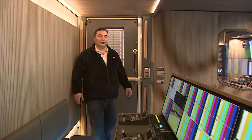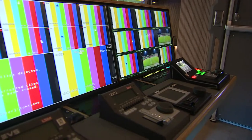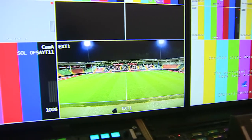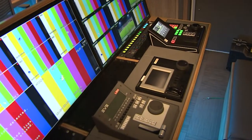This is the slow motion operation area in the main gallery. We have the front operation desk and this is the back operation desk. This area is used by four slow motion operators where they are controlling two EVS units — one fast serve and one super slow motion system.